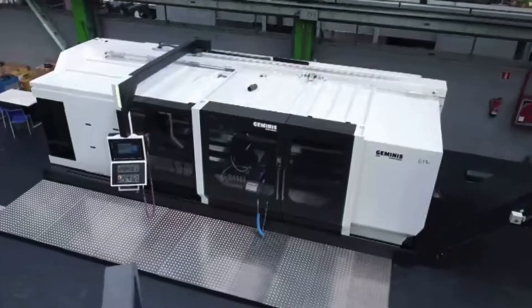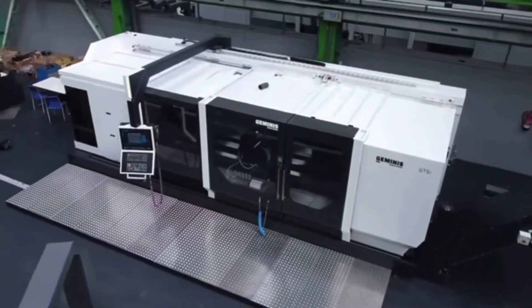Hi, I'm Doug Schulte here at the Geminis factory in El Goibar, Spain to give you a factory tour as well as take a look at our new GT5i G4 CNC turning center.